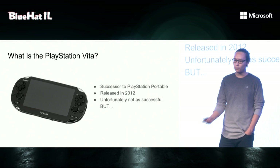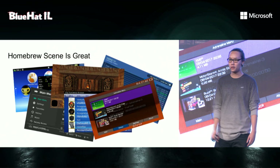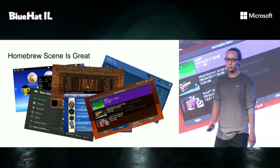But the homebrew scene is great. Even though Sony let the console die, we, the homebrew scene, decided to revive it, and we wrote a lot of homebrew games, applications, emulators, and plugins to overclock the device or increase the resolution in games. And that was all possible thanks to a jailbreak release in 2016 by T-Molecule.